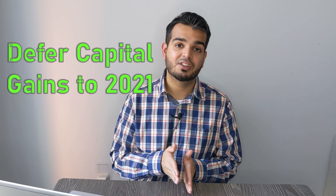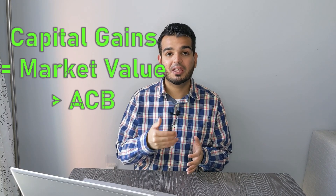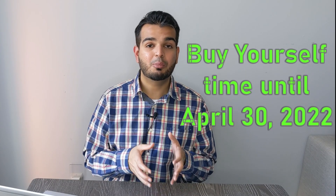Strategy number three is deferring realization of capital gains. For the tax loss harvesting strategy, you had to make sure transactions were set before December 31st. For this strategy, you want to make sure your transactions occur after January 1 of the new year — in this case, January 1 of 2021. If you sell an asset such as a stock, ETF or mutual fund and the market value is higher than what you paid for, you may have capital gains tax, meaning you'll only be taxed on 50% of the gain. If your asset is in a registered account like the TFSA, RRSP or RESP, you don't have to worry about capital gains tax — this only applies to non-registered accounts. By waiting until January 1 of 2021 to sell, you won't have to pay capital gains tax until taxes are due on April 30th, 2022.